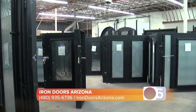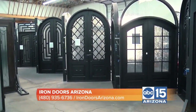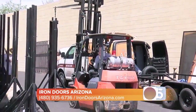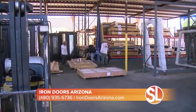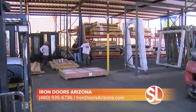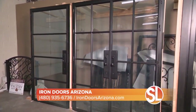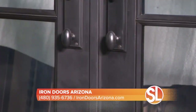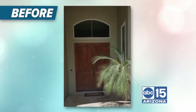Walk us through the installation process, Steve. Do you subcontract? No, we don't. We actually come to your house, measure everything, and give you ideas on the design. Everything we do is in-house — from manufacturing to installation. A lot of times when you go with different companies, things can go south. You want to stick with one company, especially for the installation.